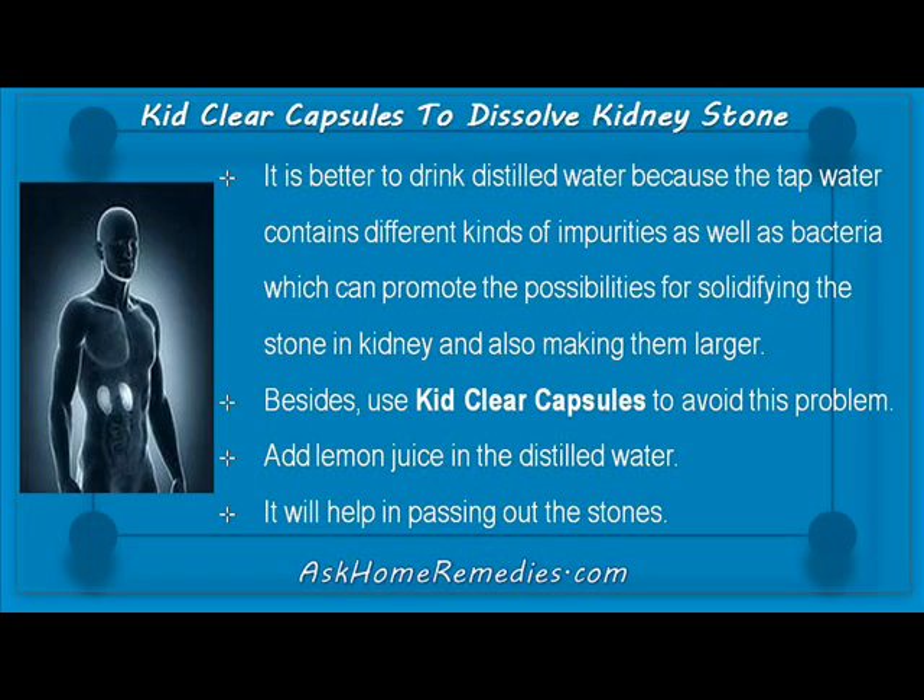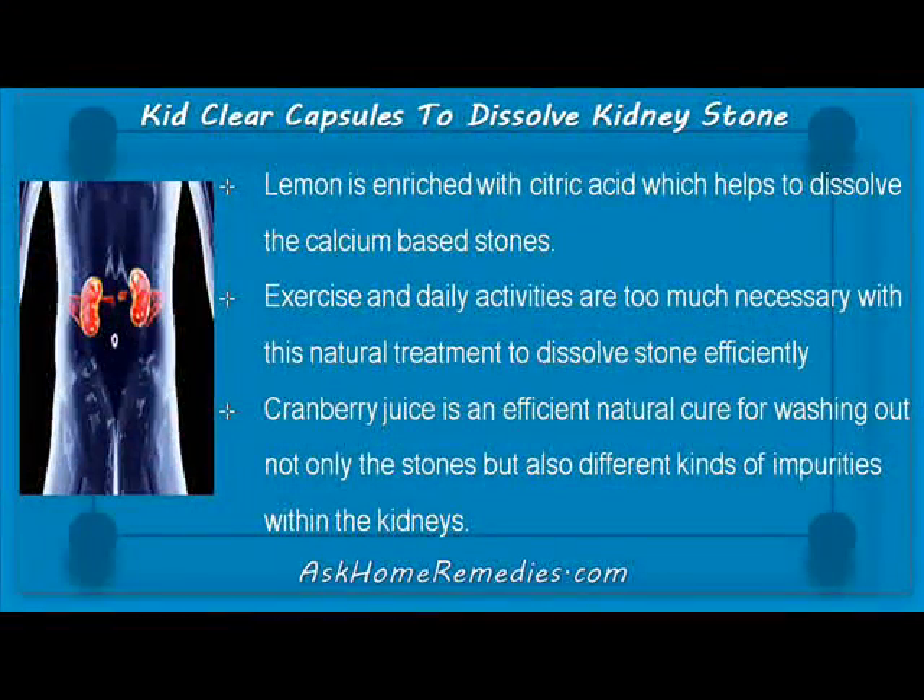Add lemon juice to distilled water — it will help in passing out the stones. Lemon is enriched with citric acid which helps to dissolve calcium-based stones.